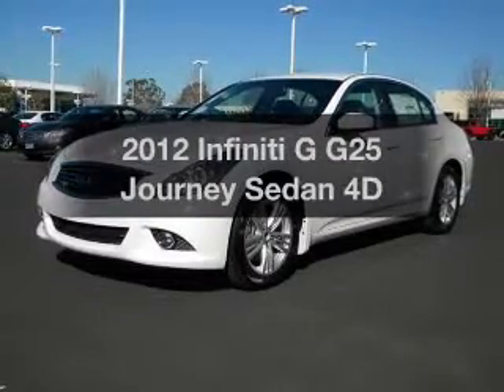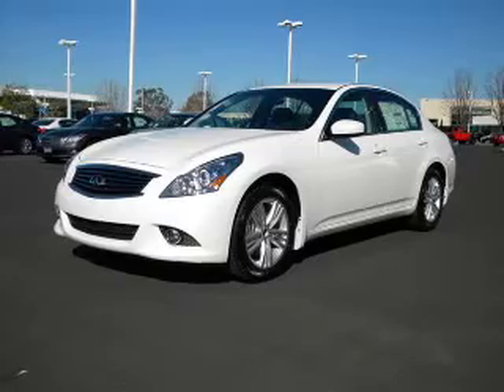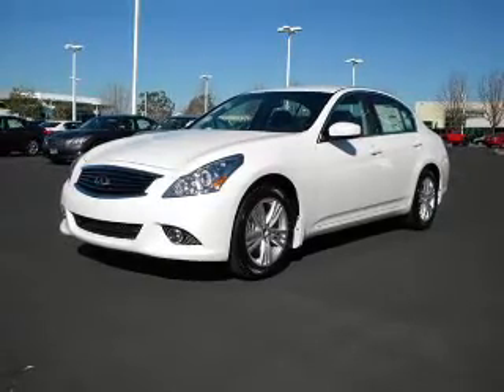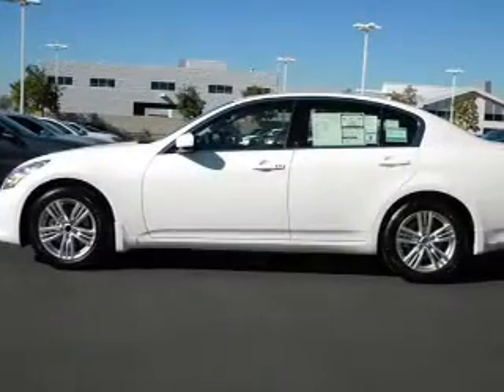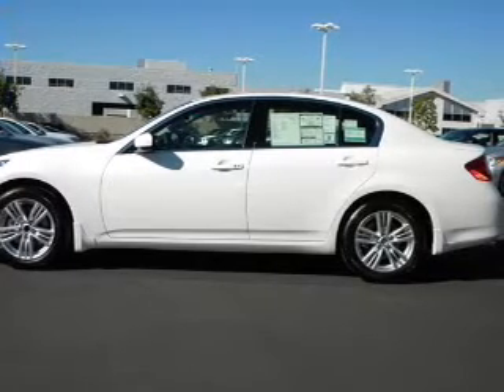If you're looking for a first-rate auto, this one could be yours today. With a reliable engine, they give you more control with its manual transmission. Premium wheels lend a distinctive appearance. The anti-lock braking system will help deliver you safely to your destination.